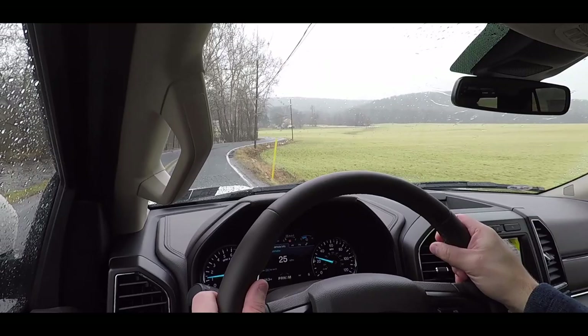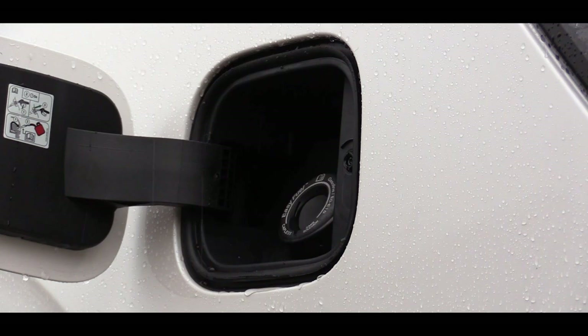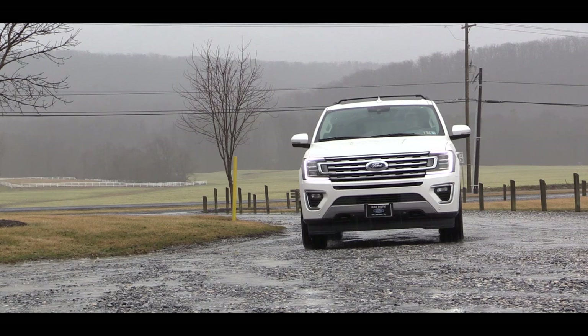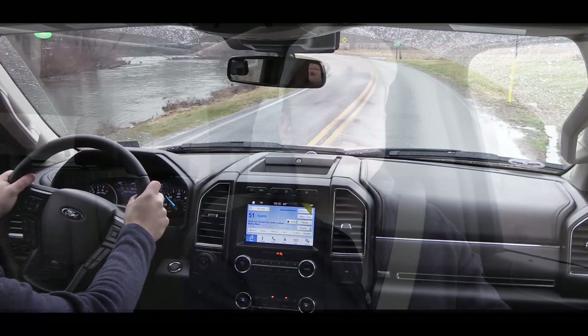Power is sent to either the rear wheels or all wheels through the four-wheel drive system via a 10-speed automatic with select shift. MPG numbers come in at 17 city / 23 highway for the Expedition and 16 city / 21 highway for the Expedition Max. All trim levels include an auto start-stop system with a capless fuel filler. The 375 horsepower version takes regular unleaded fuel, while the 400 horsepower Platinum trim requires premium fuel.